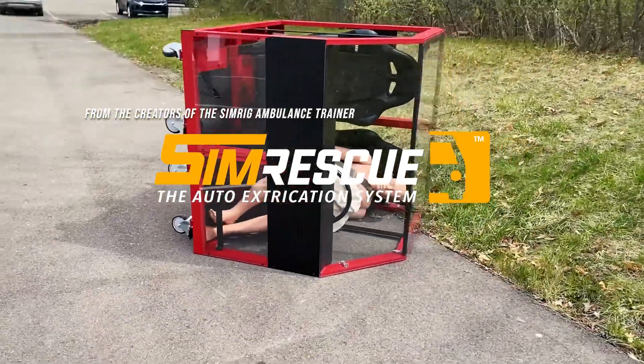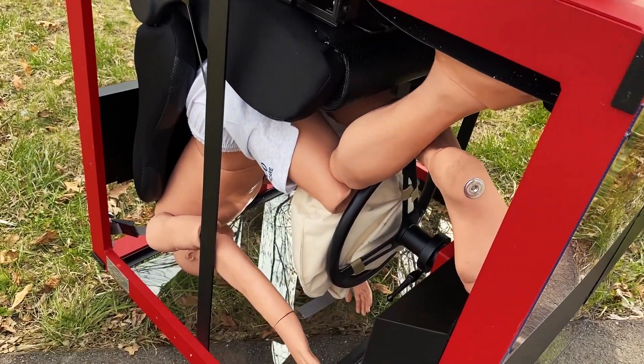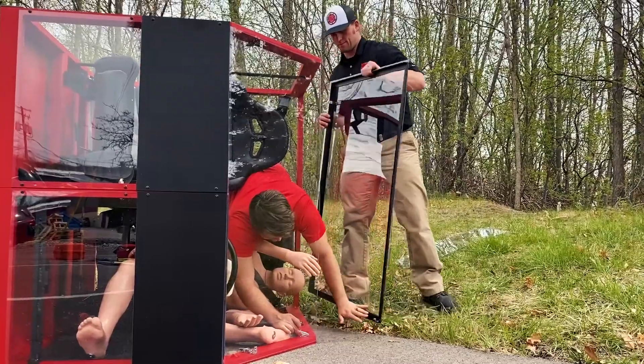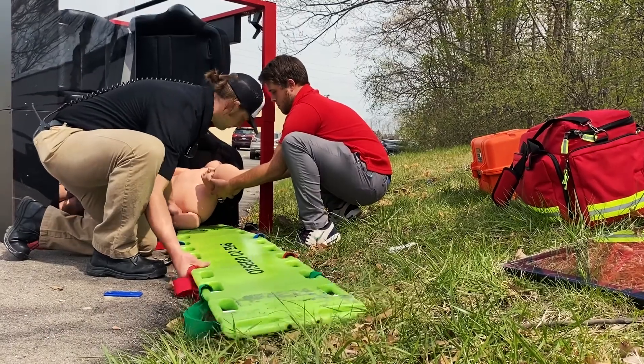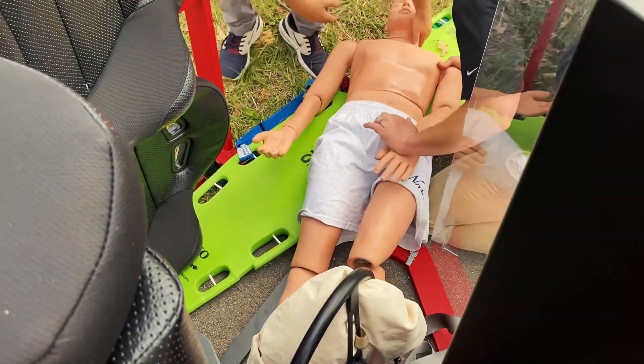Introducing SimRescue, the auto extrication system. With SimRescue, EMS educators can simulate every aspect of potentially fatal motor vehicles. SimRescue, the auto extrication system, provides students with the opportunity to train within the real-life limitations of a compromised vehicle without risking student injury.